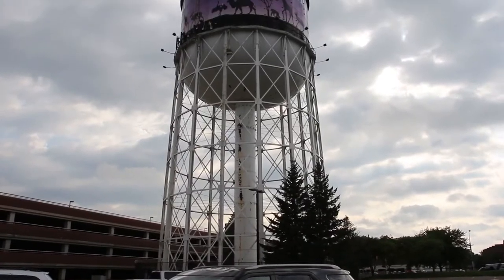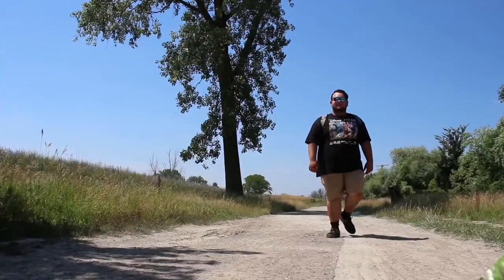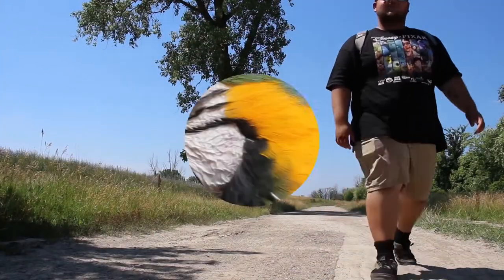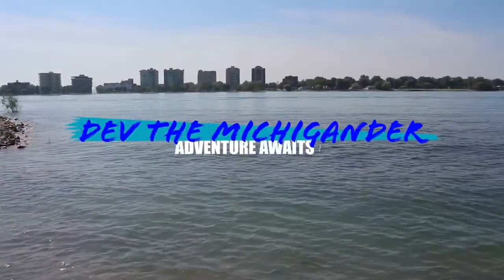What is going on everyone, Deb the Michigander here coming at you with another video. Today we are at Fremont again. We are coming here because of Zenders Snow Fest.